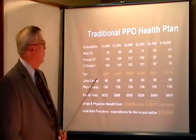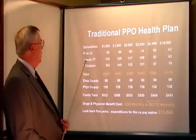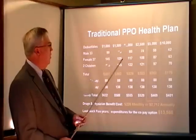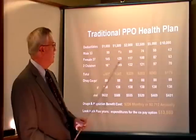To really understand how it works, we need to take a look at a traditional PPO health plan. PPO health plans are generally driven by the deductibles. As you can see, this deductible here starts at $1,000, and we go all the way up to $1,500, $2,000, $2,500, $5,000, and $10,000.